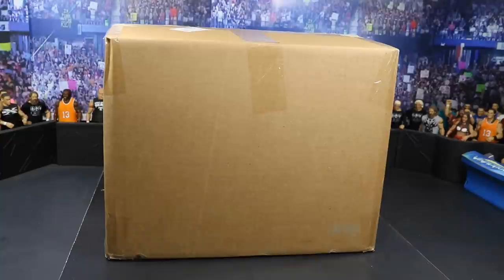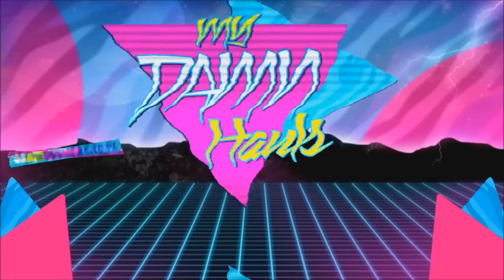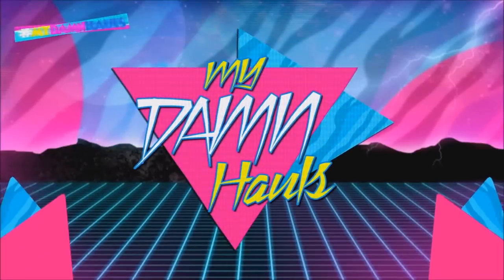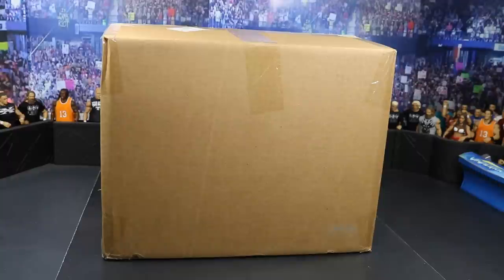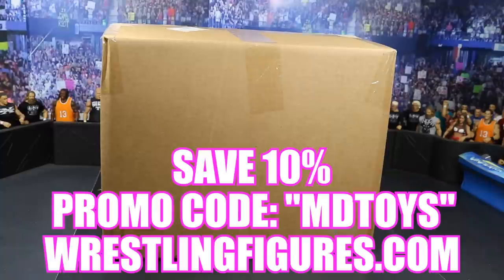What is good everybody, welcome back to another MyDMToys video! Today we have a massive WWE figure mystery unboxing. On today's episode we have this big huge box from our sponsor Ringside Collectibles — go over there, use promo code MDToys to save yourself 10% at checkout. They also have some great deals going on right now.